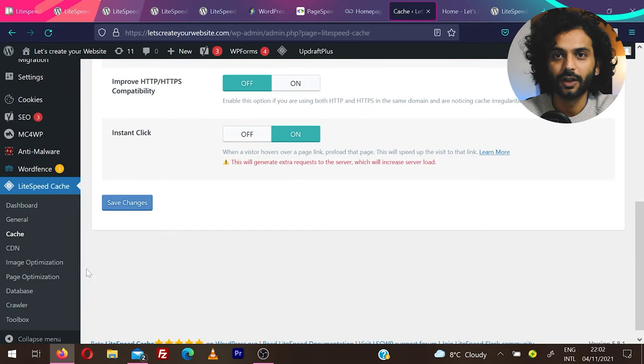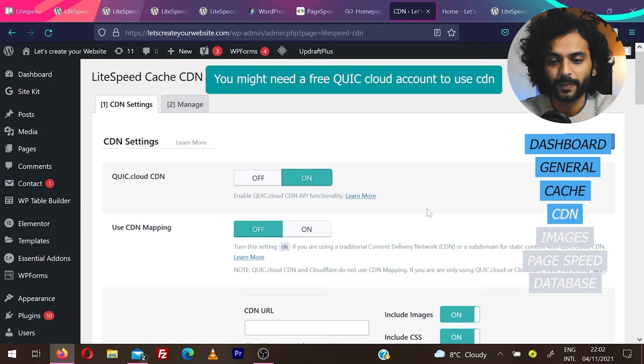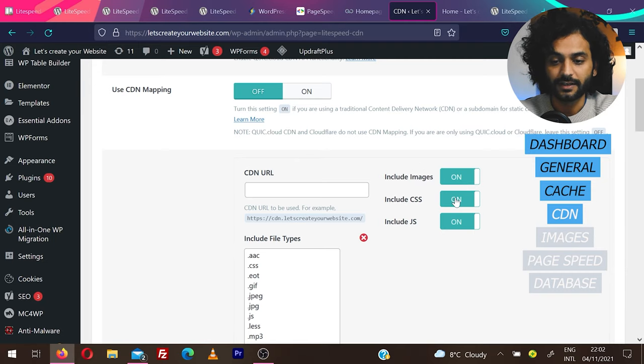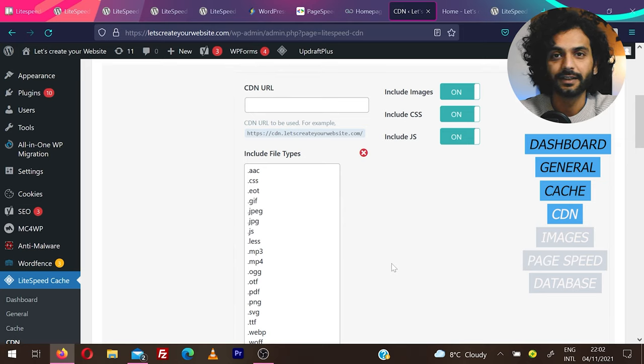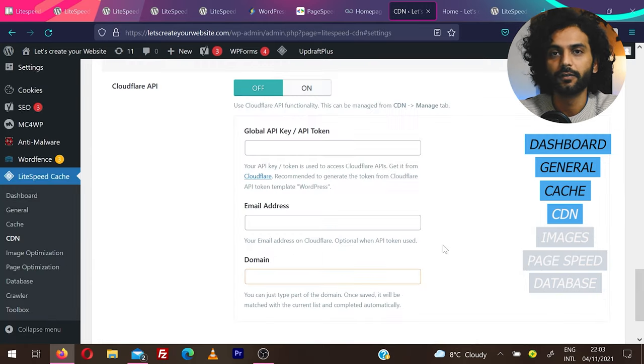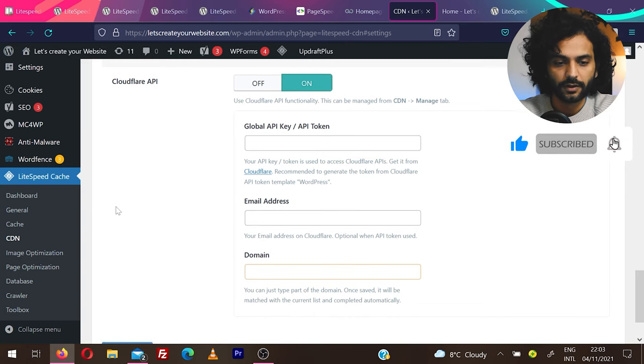Now for CDN — click on CDN. Enable QuicCloud CDN, and leave CDN mapping off. For what to serve via CDN, I recommend enabling Include Images, CSS, and JS — these will be served very fast to global visitors worldwide. If you're using Cloudflare, you can enable it from here using your global API key or API token. I won't cover Cloudflare in this video as we're focusing on LiteSpeed Cache plugin optimization.